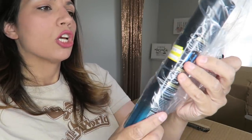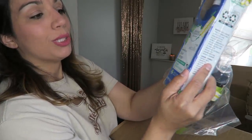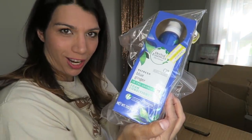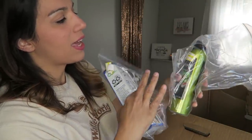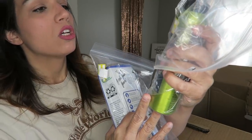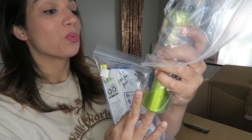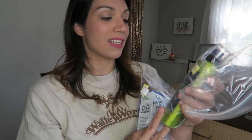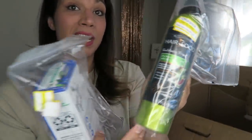Got some Tresemme compressed micro mist invisible hold hairspray. Some Herbal Essences blue ginger in-shower foam conditioner. And let's see — some Hair Food sulfate-free dry shampoo infused with kiwi. It's an invigorating refresher that leaves hair looking and feeling clean; silicone free, paraben free, and mineral oil free. Retail $11.99. I might be keeping that for myself.